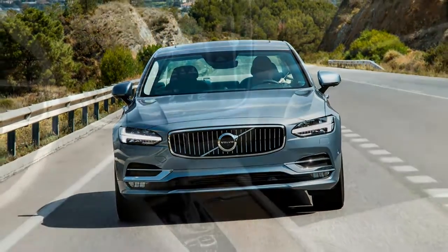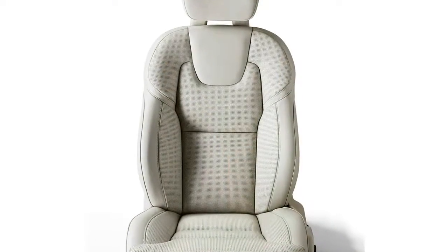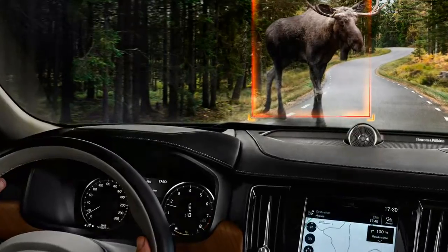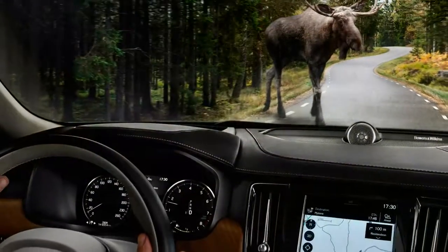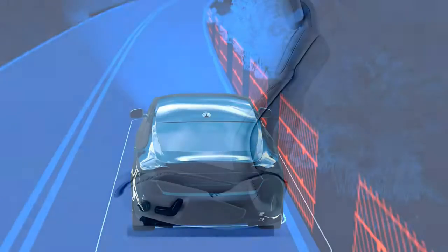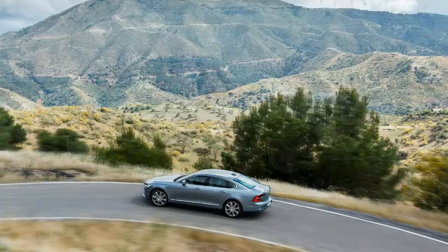2017 Volvo S90 goes on sale July 2016. Price: $47,945 for the T5, $53,945 for the T6. Engines: 2.0L turbocharged 16-valve inline-4 with 250 hp at 5,500 rpm and 258 lb-ft at 1,500 rpm; 2.0L supercharged and turbocharged 16-valve inline-4 with 316 hp at 5,700 rpm and 295 lb-ft at 2,200–5,400 rpm. Transmission: 8-speed automatic. Layout: 4-door, 5-passenger, front-engine sedan.